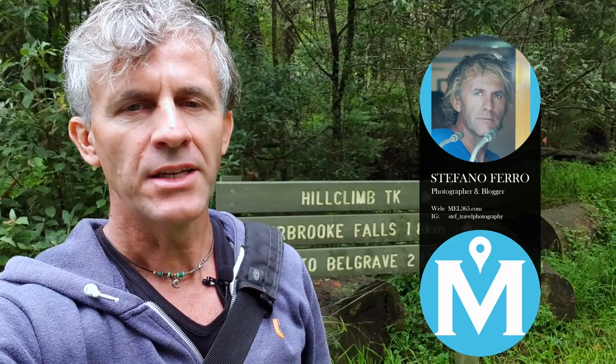What if I tell you that just one hour from Melbourne you can find one of the most beautiful forests in Australia? Yes, this is Dandenong Ranges and today I'm going to do one of the most spectacular walks, which is the Sherbrook walk along the creek up to the waterfall. It's about two kilometers and I expect 40 minutes to one hour depending on how many stops you make.